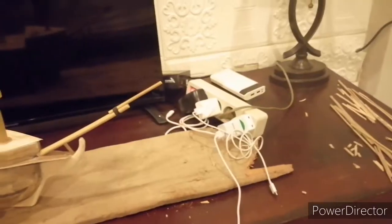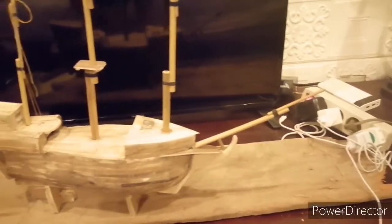All right, we're on day 10. I think we've achieved quite a lot, considering it's only been 10 days. The basic structure is pretty much the same now, it's completed.